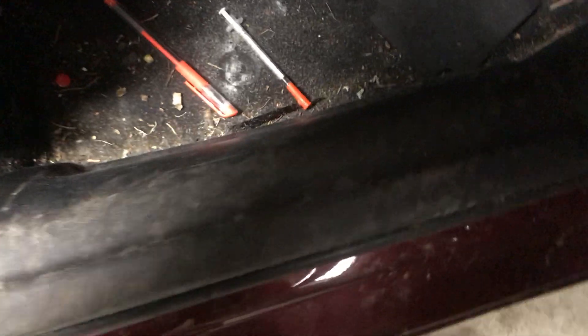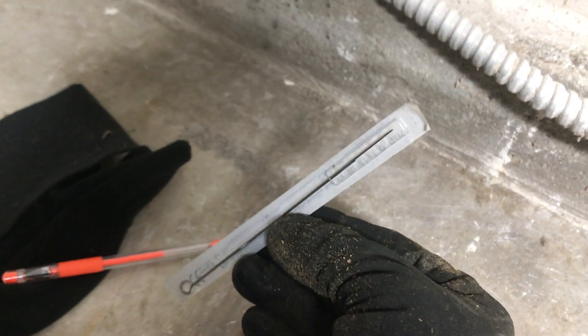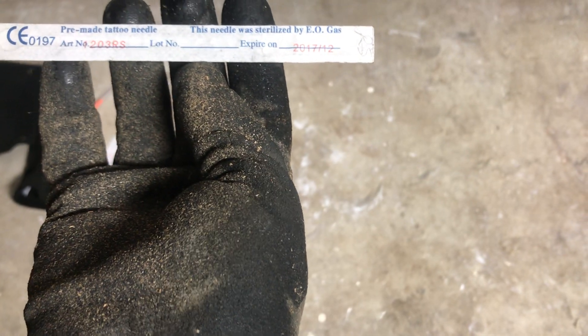First thing we see: a glove, garbage, a needle. I am wearing gloves this time — thick ones — because I don't want to get stung by that thing and get some kind of disease. There's some kind of other needle, looks pretty sharp on the end. There's a bunch of them. This one here says 'sterilized by gas, pre-made tattoo needle' — so it's a tattoo needle.